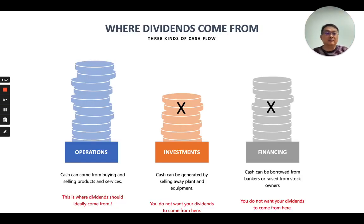Stock dividends can come from three possible sources on the cash flow statement. The first source is cash flow from operations — this is where dividends should ideally come from, where you get money from buying and selling products and services. However, some managers might try to financially engineer dividends by selling plant and equipment, which is not good because it means you are killing off your golden goose rather than collecting eggs from it. More enterprising managers might even borrow money from a bank to pay investors in the form of a dividend, and you don't want your dividends to come from that source either.